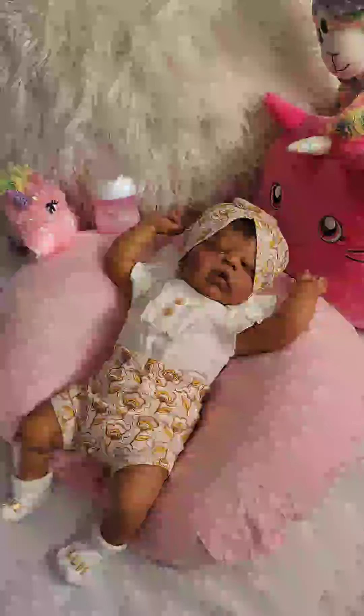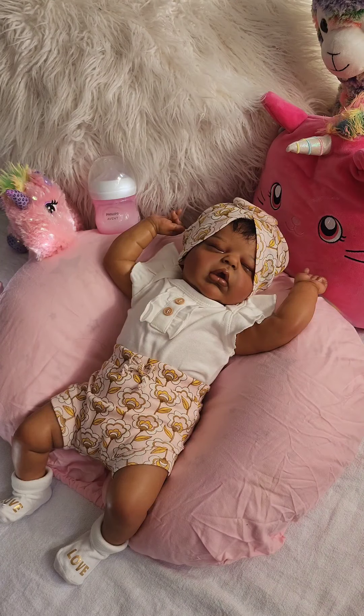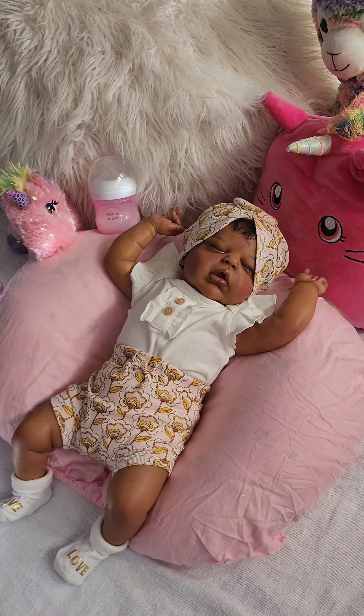Hi everybody, welcome back to Choice's channel. Today I am here with Miracle, my Alexis Asleep sculpt by Cassie Brace. My artist was Gladys of Gladys Nursery. I'm just stopping in today to change my baby. I did a previous video where I changed baby Hudson, who is my Bountiful Baby sculpt, Hudson Asleep, who I love. I changed him into his Mickey outfit.